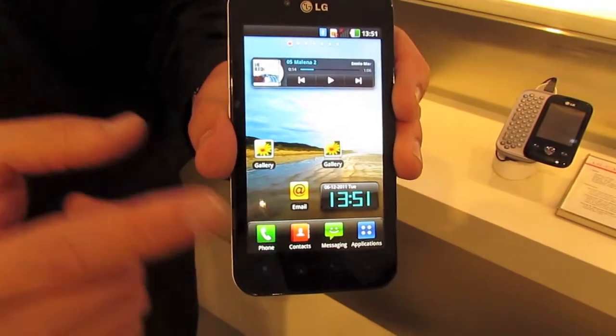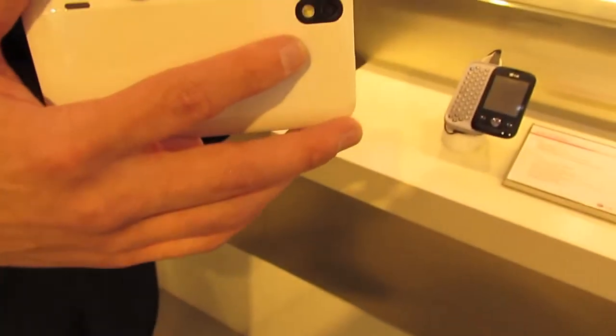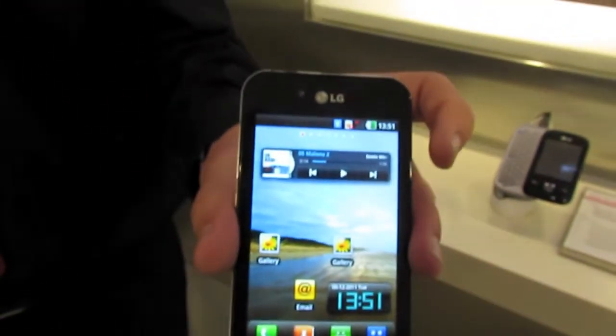The screen size on this one is 4 inches. The camera on this one is a 5-megapixel camera, and on the front-facing camera you will actually have a 2-megapixel camera.